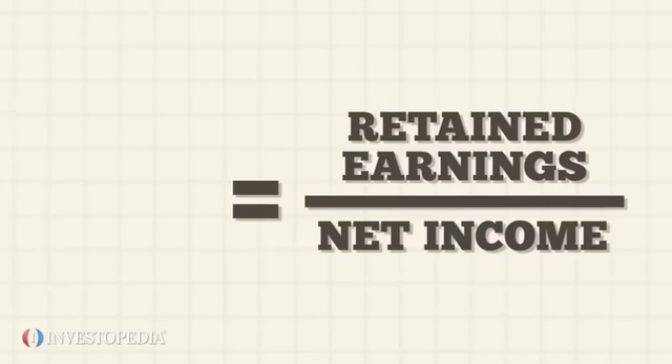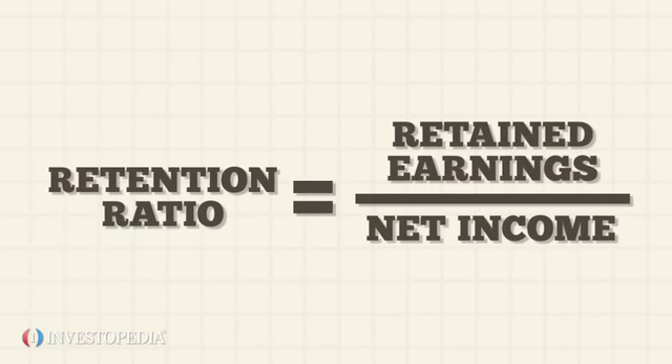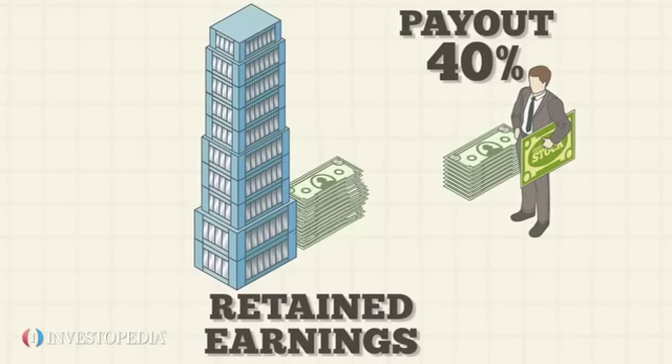Dividing retained earnings by net income gives you the retention ratio, which gauges how much profit is being put back into the company to maintain or grow its operations.